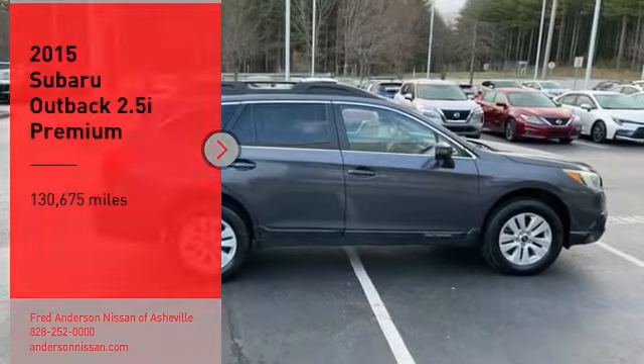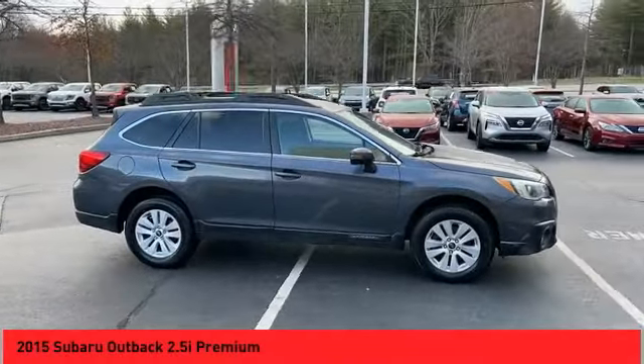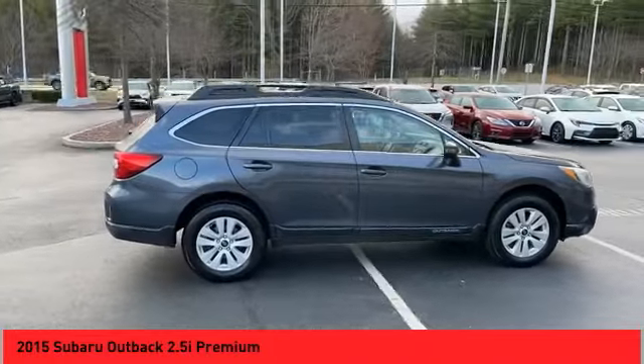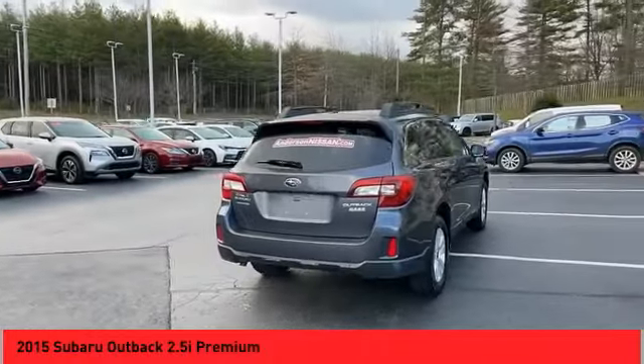Make a great choice today with the 2015 Outback. Take the go-anywhere capability of all-wheel drive and plenty of room for cargo and companions, and you've got the Subaru Outback. Let the adventure begin.